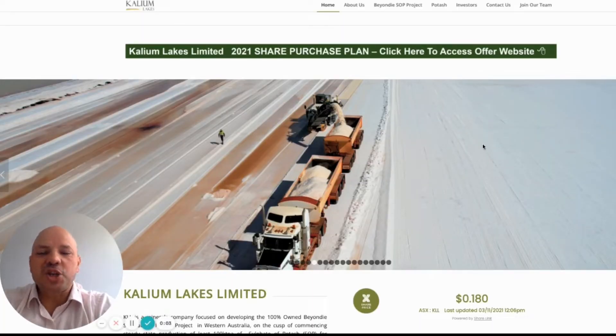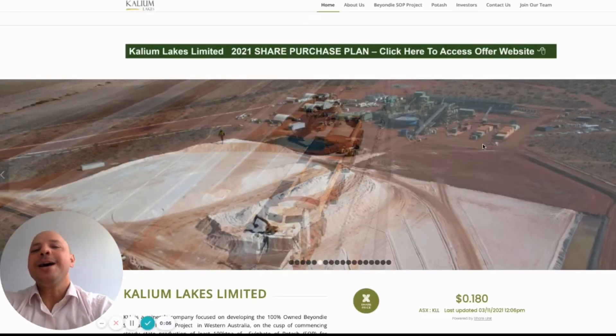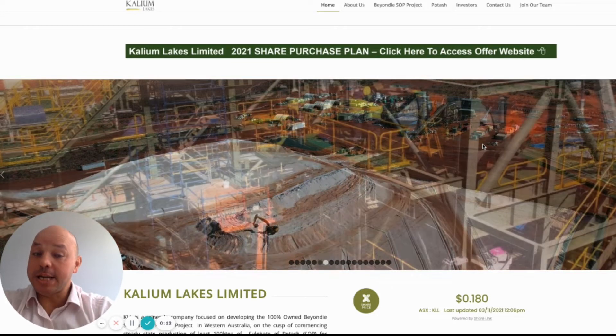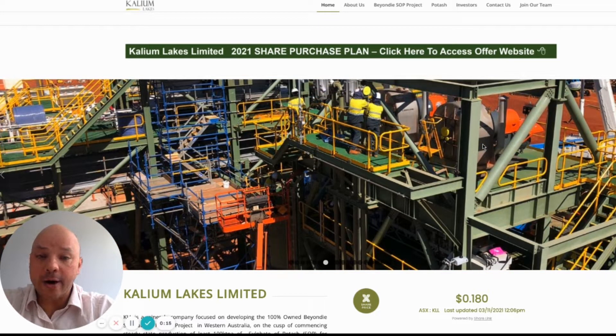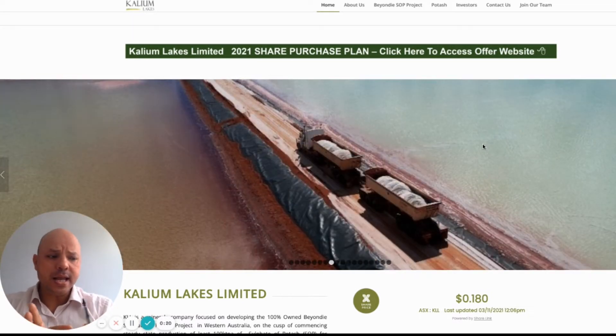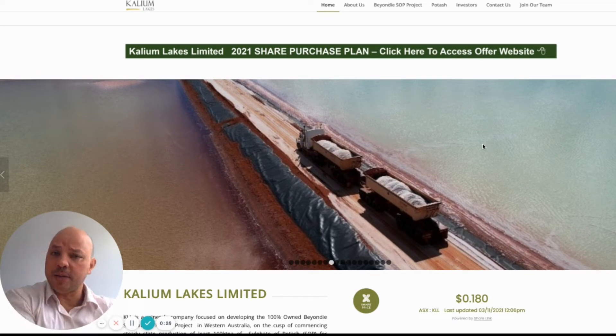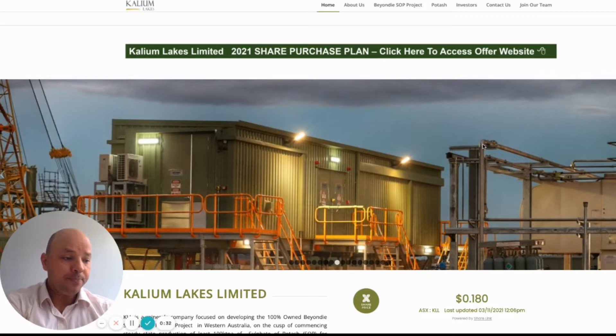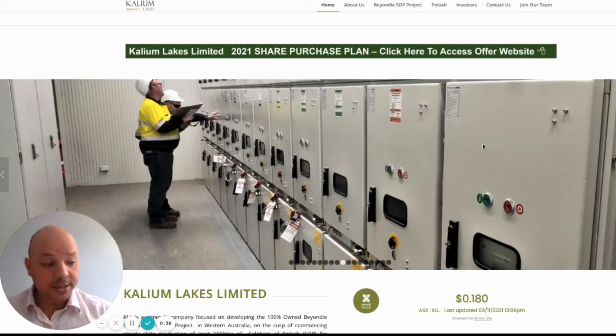Hey everyone, this is BG Trading. Hope you are well. Today is November 3rd, 2021. We're analyzing Kalium Lakes, with the ASX code KLL. This isn't an EV stock, but it is a stock that could potentially give us 20 to 30 percent if we apply the BGS20 strategy.